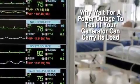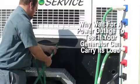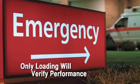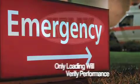The worst time to discover your generator system has a problem is exactly at the moment you need it most. Only running a generator under load will determine if it is able to carry the load.